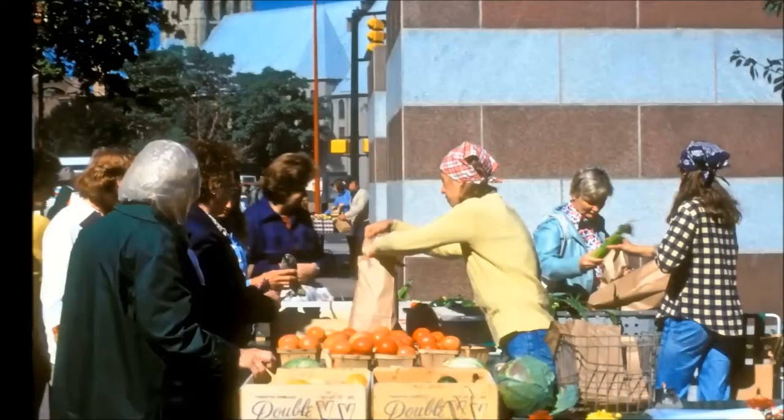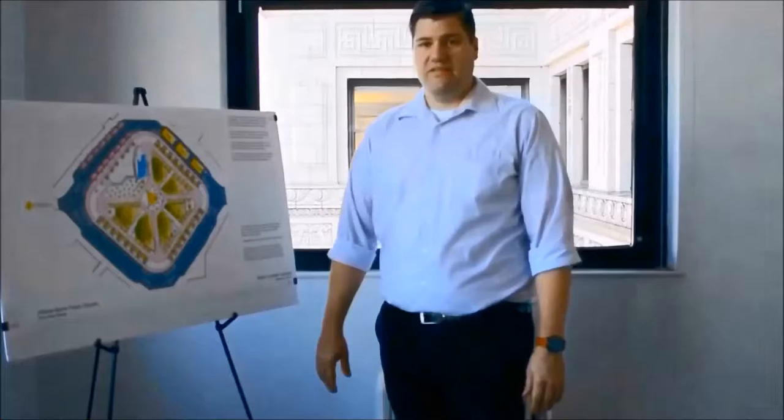The square design as it currently stands from the 70s really connected the two streets. There were pedestrian pathways to the center and a fountain in the middle, so when people drove or walked they recognized a point as being the center. We want to see that sort of life at the center of town. Most cities don't have a two-acre square, so the ability to have a small park in the middle of the city is really an asset for the town.